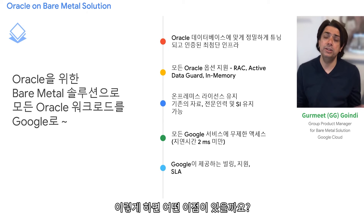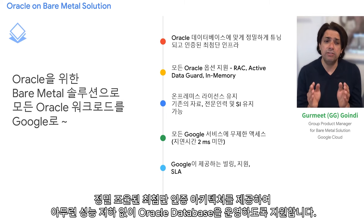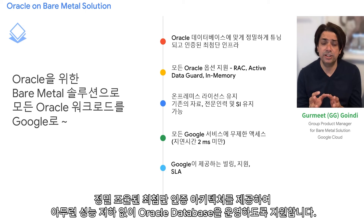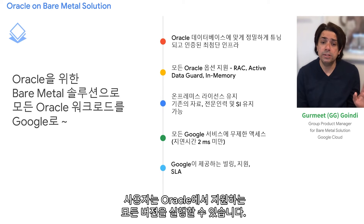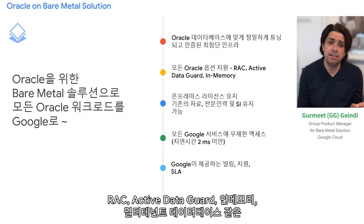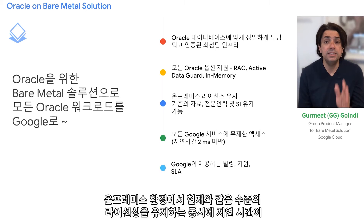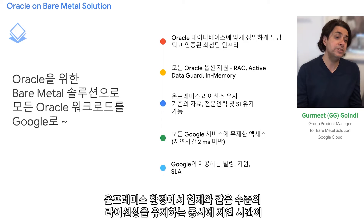Our flagship offering here is what we call bare metal solutions, which offers state-of-the-art certified infrastructure that is precision-tuned for running Oracle databases. We spare no compromise. You can run all Oracle-supported versions, all Oracle options including RAC, Active Data Guard, Database In-Memory, Multi-Tenant, and more. You maintain the same licensing primitives as you have today in your on-premises environment.